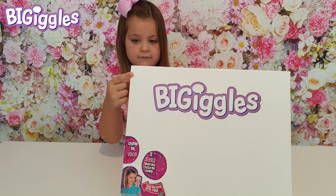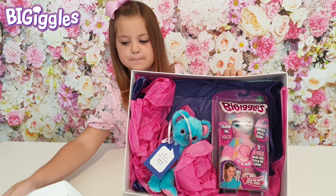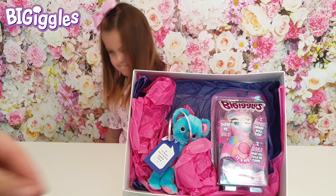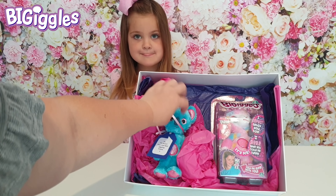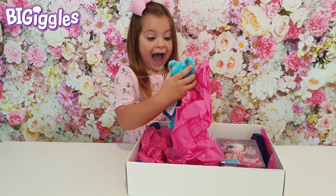Mia's going to open this box and I'm so excited to see what's inside. So we're getting a look at it before Mia has. Let's just put that up there so it doesn't fall out. Go on Mia, have a little look at what we've got there. It's so cute!